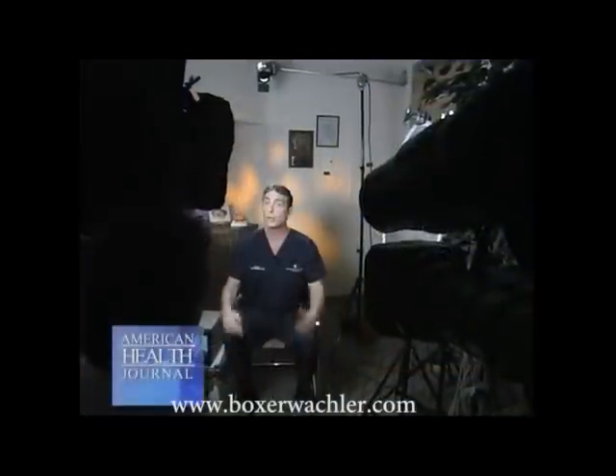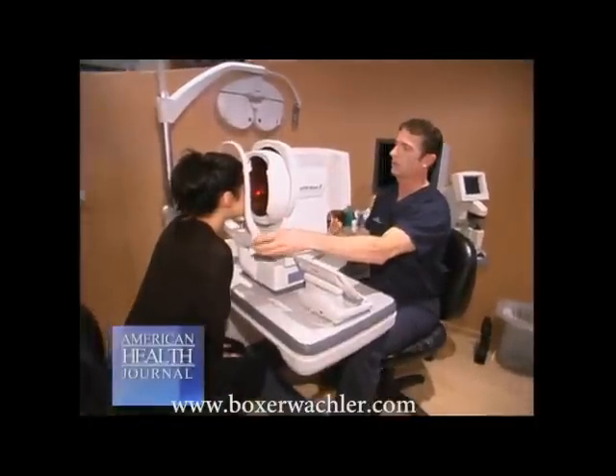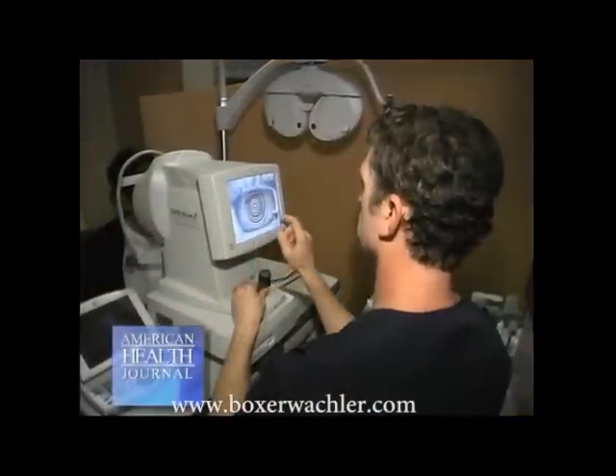Keratoconus is an eye disease that changes the shape of the cornea. It occurs in one out of every 2,000 people. We spoke with Dr. Brian Boxer-Walkler of the Boxer-Walkler Vision Institute, who explains more on keratoconus and talks about a new non-surgical procedure called Holcomb C3R.